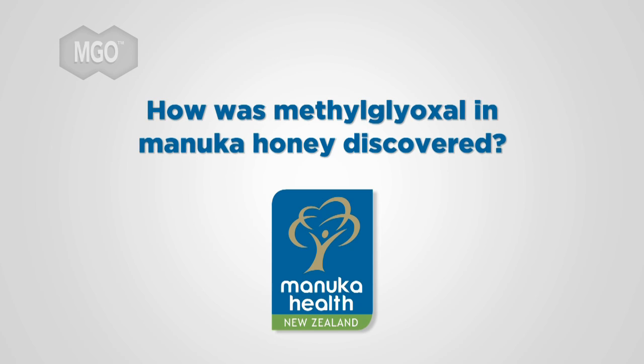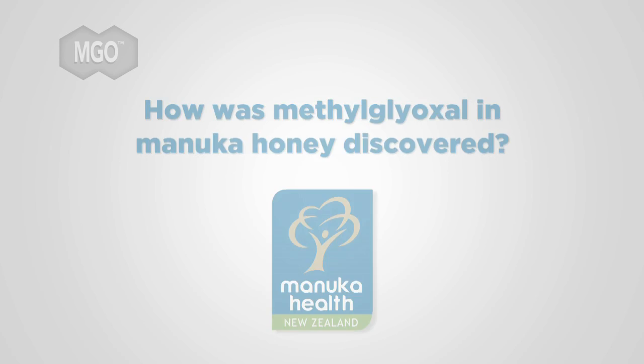How was methylglyoxal in manuka honey discovered? Well, we came to honey research, and in particular to manuka honey research, more or less by chance. We investigated a number of honeys and found that one compound, methylglyoxal, is unique for manuka honey.